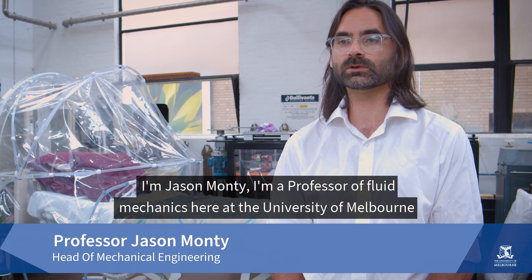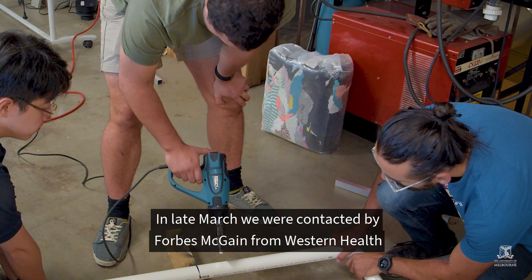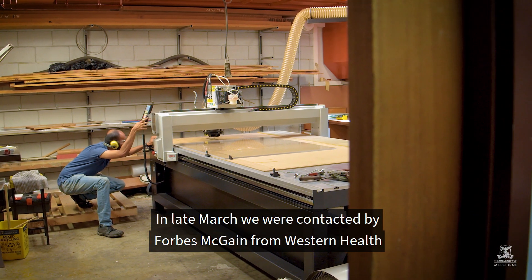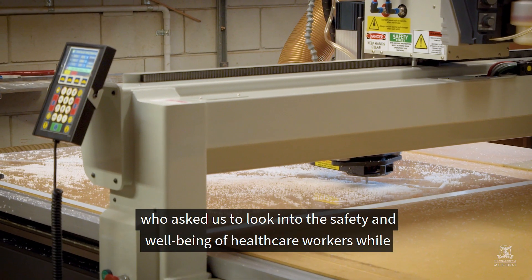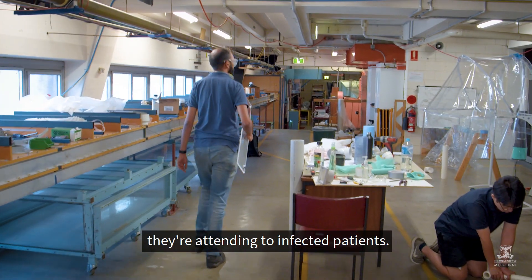I'm Jason Monty, a Professor of Fluid Mechanics here at the University of Melbourne and Head of the Department of Mechanical Engineering. In late March we were contacted by Forbes McGain from Western Health who asked us to look into the safety and well-being of healthcare workers while they're attending to infected patients.